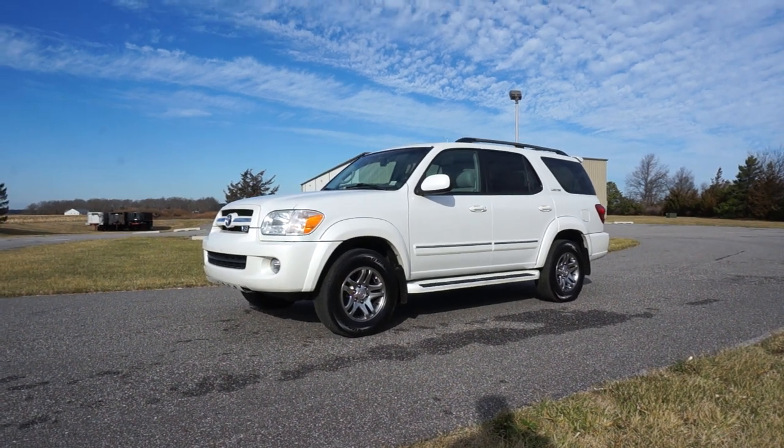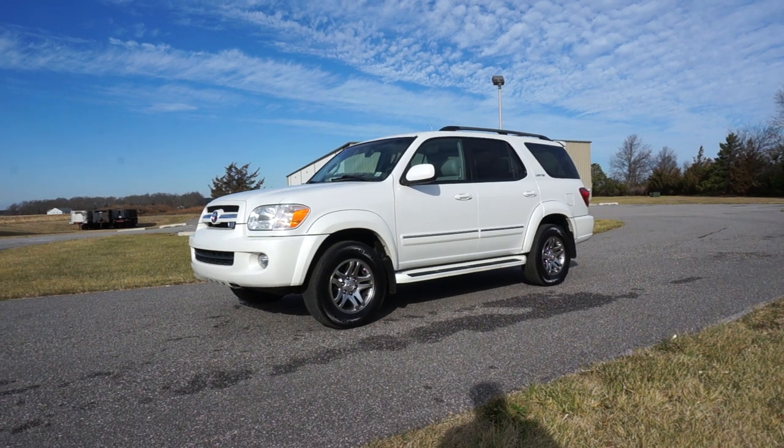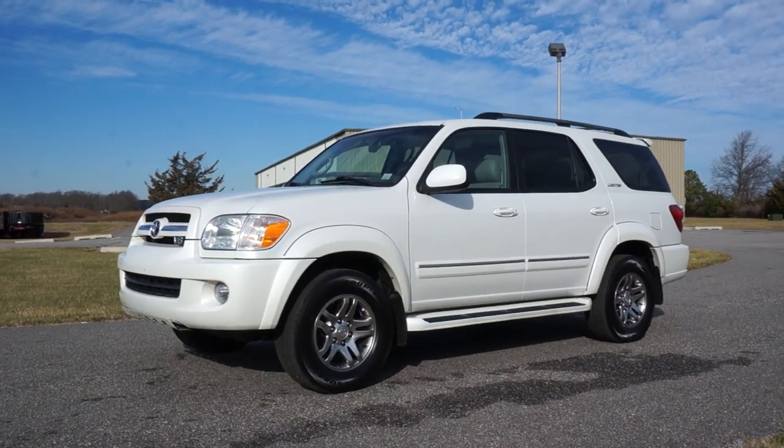Hey guys, thanks for joining us today. Today we have a 2005 Toyota Sequoia Limited. It's fully loaded — it's got navigation, DVD, third row seat, all the goodies.